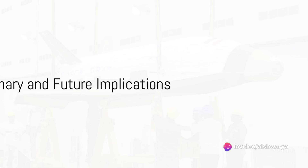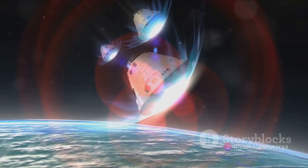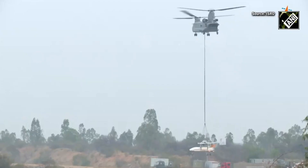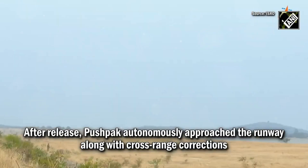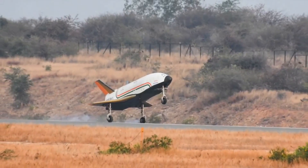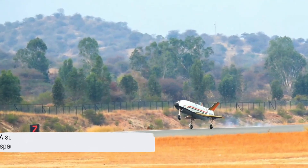So what have we learned today? We've seen the fascinating journey of the Pushpak RLV from launch to landing. This journey is a testament to human ingenuity and the endless possibilities that space exploration holds — a step towards a future where space travel becomes more accessible and sustainable, and it all starts with a successful landing.